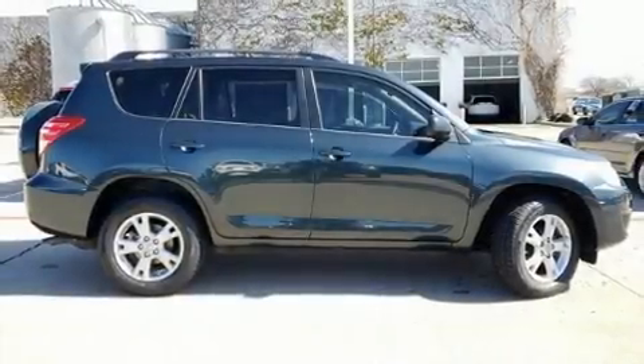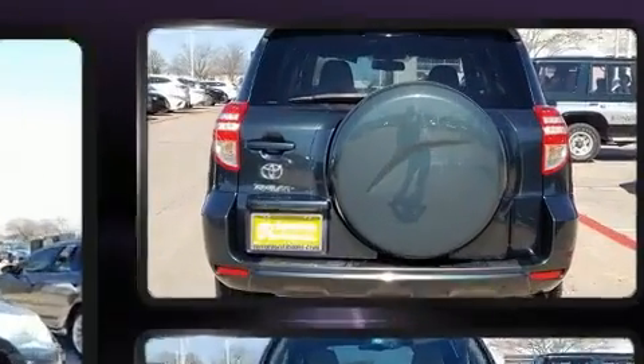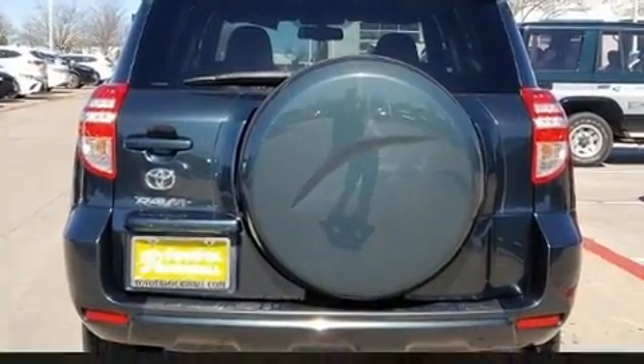Take command of the road in the 2011 Toyota RAV4. It features an automatic transmission, front-wheel drive, and a 2.5-liter four-cylinder engine.